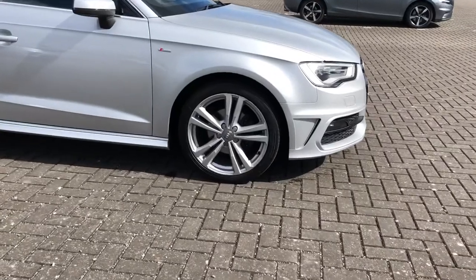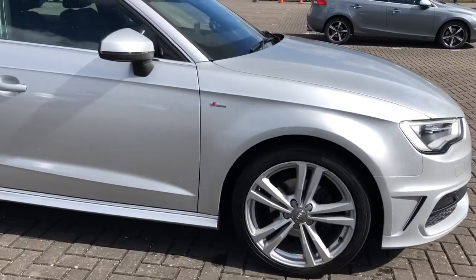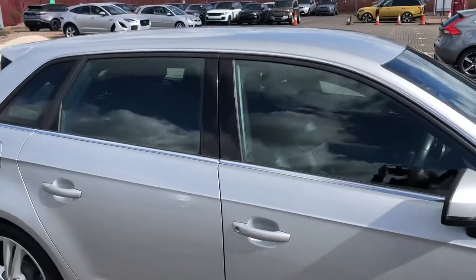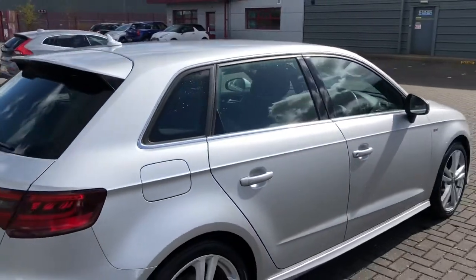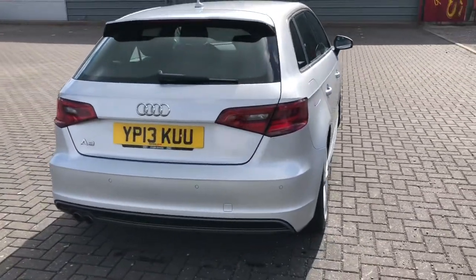It brings all the details of the exterior together to make it that much more unmissable. You can also see the S-Line badge proudly presented there as well as the black window surrounds, which breaks up that silver colour and makes it more amazing.